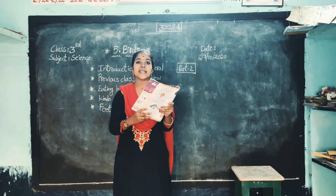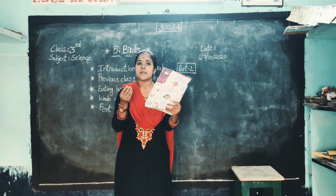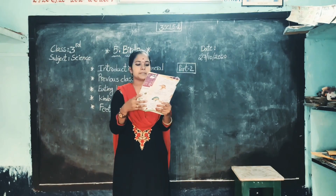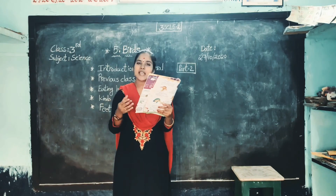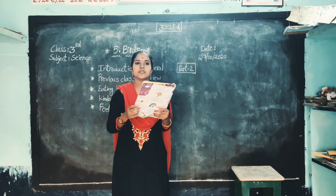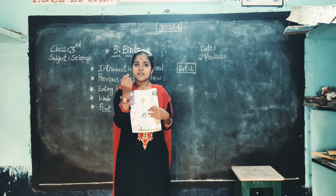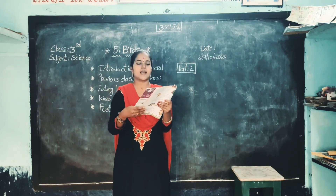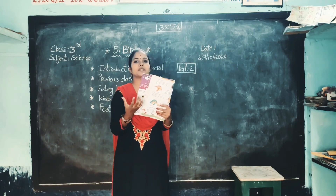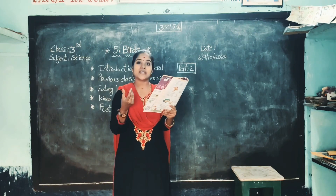Next we learn about feet and claws. A bird has two legs. Each leg has four toes, as you know. And at the tip of the toe there is a claw. Different types of birds have different types of claws. These birds use the claws to catch the food and hold food to eat also. Let's learn about different types of claws.